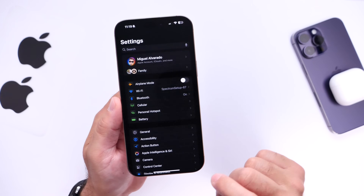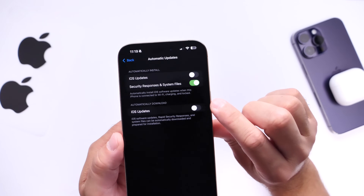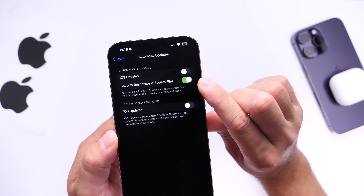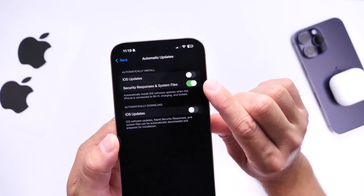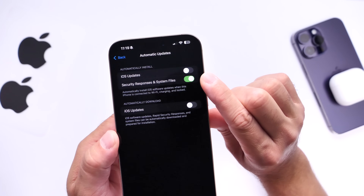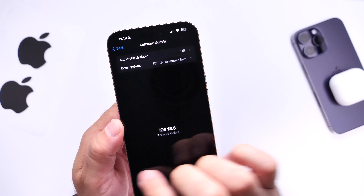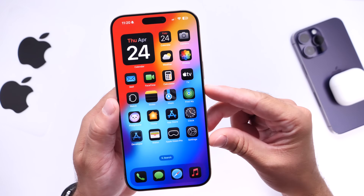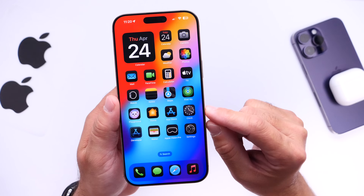To enable Rapid Security Response, jump into General, head over to Software Updates, and under Automatic Updates you'll see three options: iOS Updates, Security Response and System Files, and iOS Updates Automatically. The one option I recommend you enable is Security Response and System Files. This allows Apple to send security file updates to your device instantly, in the rare circumstances where a security flaw needs to be patched before a full software update can be delivered.